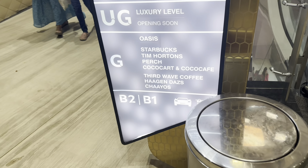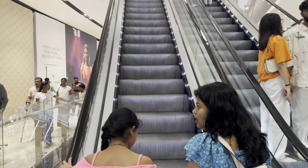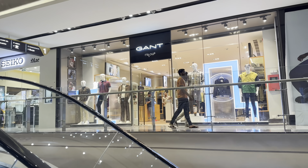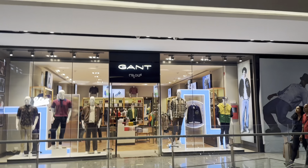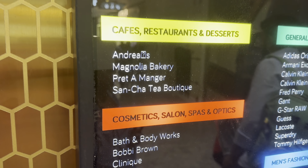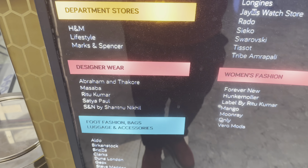You have Basement 2, Basement 1, and above ground floors 1, 2, and 3. We can see a lot of shops on the first floor. There are different kinds of stores — cafes, restaurants, fashion options, cosmetics, salons, men's fashion, watches, jewellery, department stores, designer wear, women's fashion, and footwear.